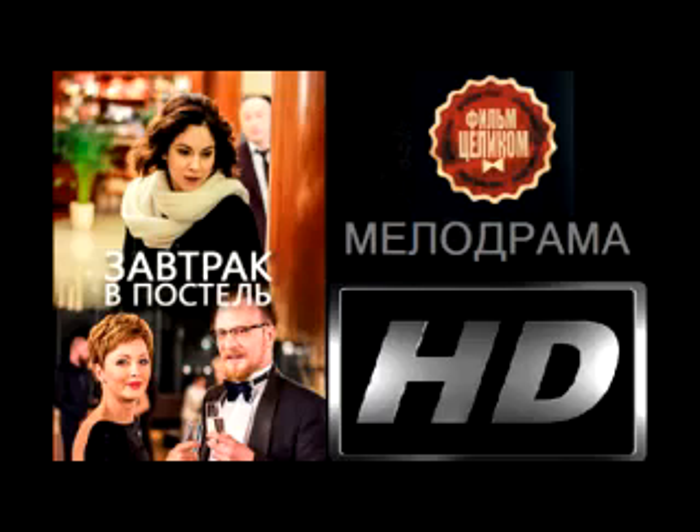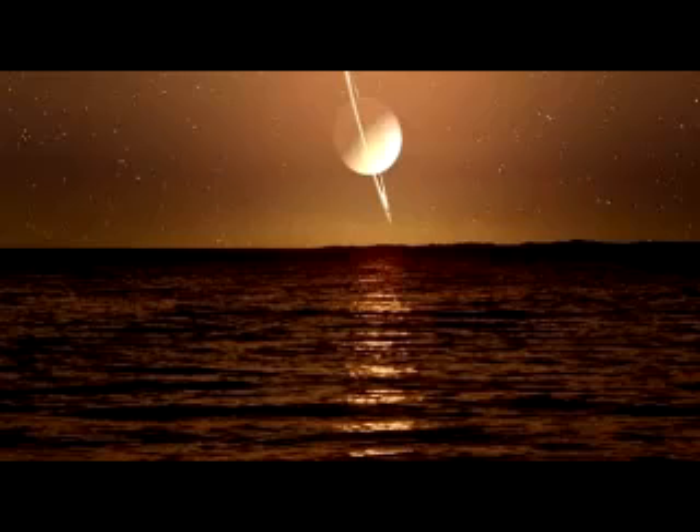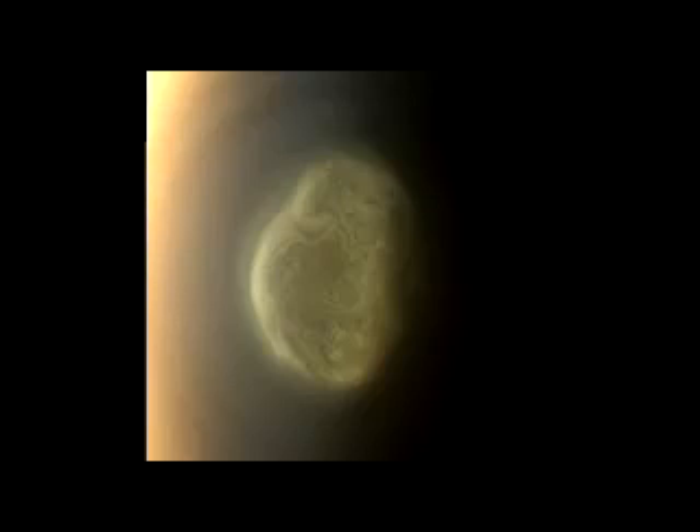Kerry Anderson, researcher at NASA's Goddard Space Flight Center and lead author of the publication which describes this finding, stated that this finding contradicts previous understanding of Titan's atmosphere and adds to the theory that Titan might be more like Earth than we currently know.